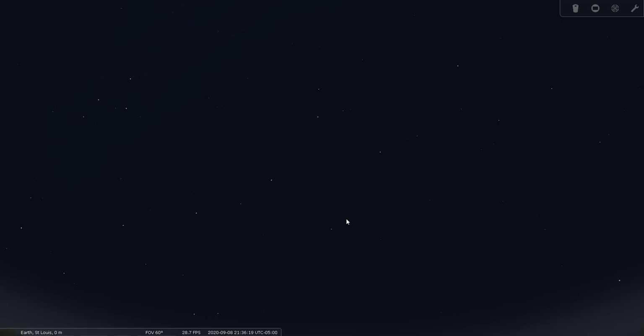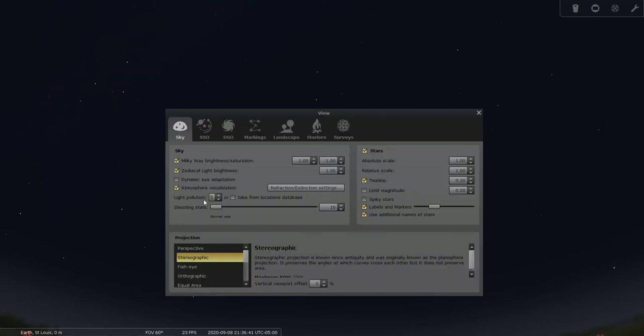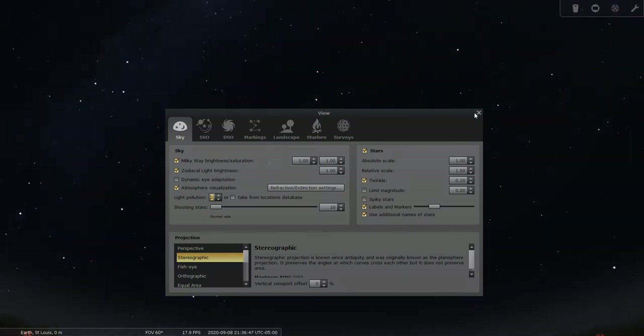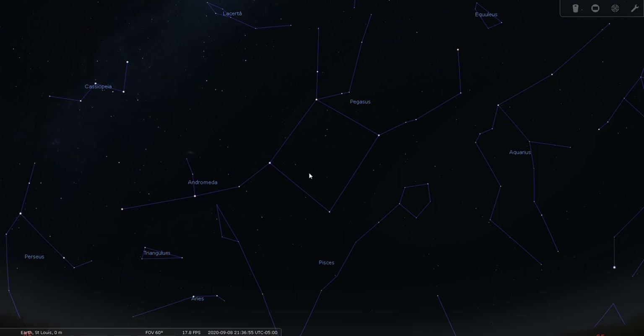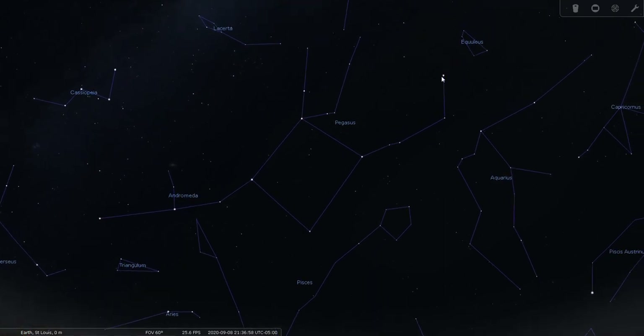Pegasus doesn't have the Milky Way running through it to grab your attention like Cygnus, Scutum, and Vulpecula do — it's sort of in an empty area of the sky. At the dark sky site, you can see a few stars inside the square, and here's Enif up above.